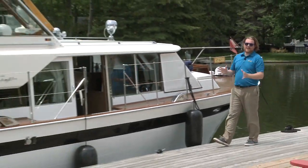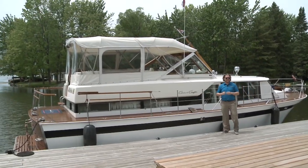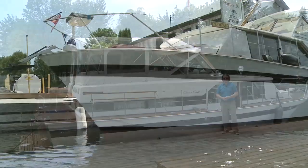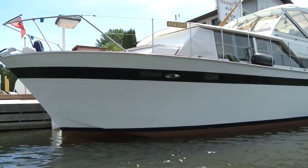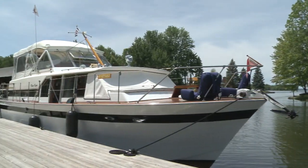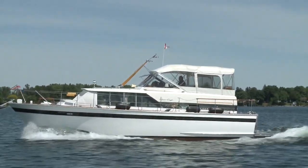This week's featured boat is something very special. It's a 1966 Chris Craft Constellation, something that I selfishly have always wanted to have a look at. Even at half a century old, its lines and style are timeless. This particular boat has only had three owners ever, and each one has cared for it like the beauty it is.